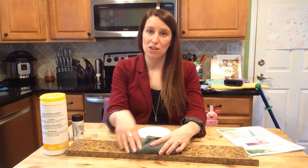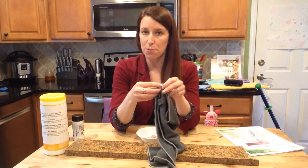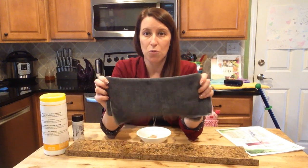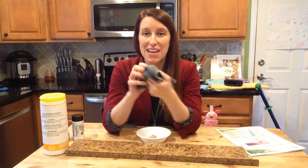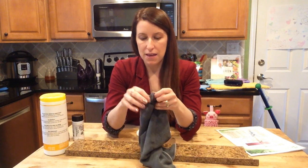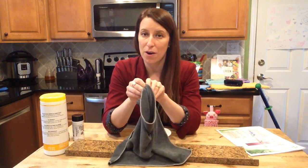Norwex's main cleaning cloth is called the Envirocloth and it can come in a couple of different colors depending on your preference. It is a microfiber cloth that is designed to be used with just water, which is awesome. You get it wet underneath your faucet and you can go to town and clean pretty much everything. The Envirocloth is one of the highest grade microfiber cloths on the market.